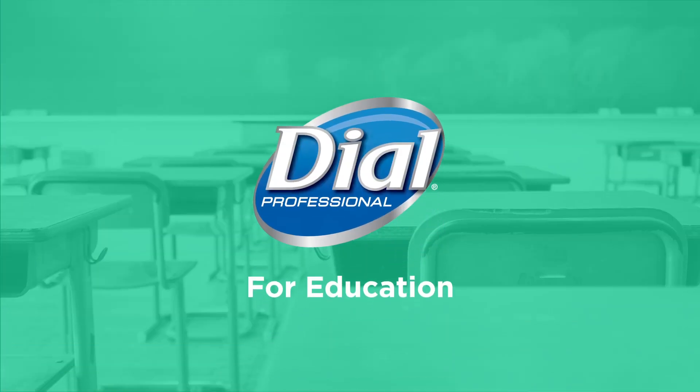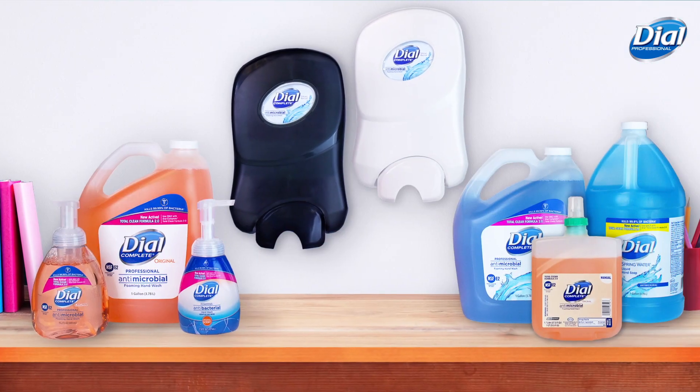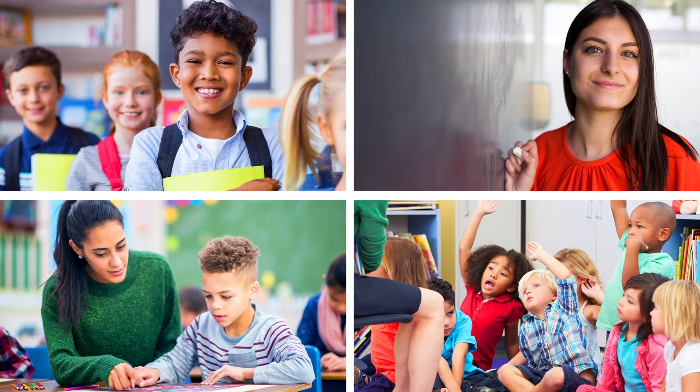Brands make a difference. Dial, the brand you know and trust, brings hypoallergenic and dermatologist-tested hand care to your students and staff.